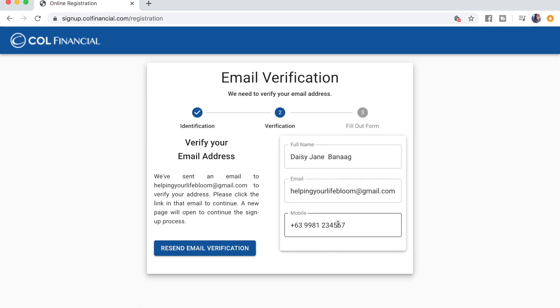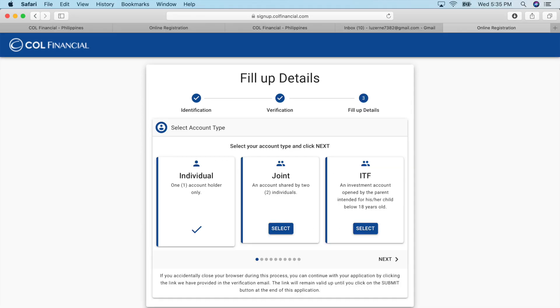You'll then receive an email verification. Click on the link in that email and you'll be redirected to a new window to fill up your details. You can select which account type you want — either individual, joint, or ITF. For now, let's click on individual.